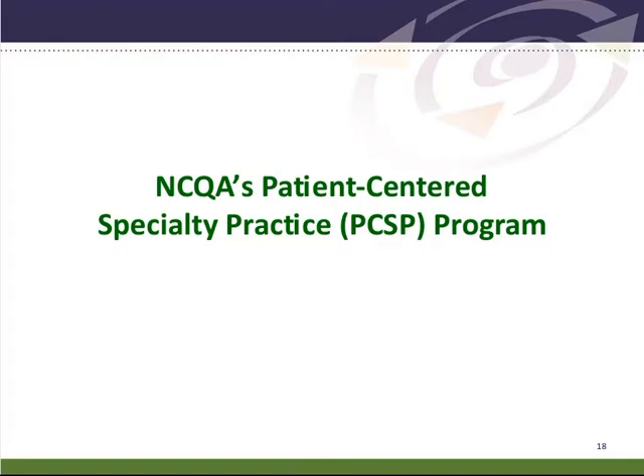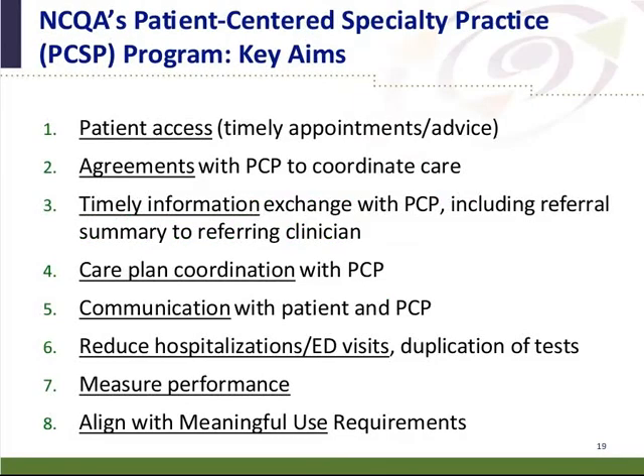The patient-centered specialty practice is a companion piece to the patient-centered medical home and was developed with that in mind. The standards for this program target what can be done at the specialty practice level: timely access to appointments, establishing agreements between primary care and the medical home for timely information exchange, providing a summary back to primary care, coordinating care and communication. There is an emphasis in this set of standards on reducing hospitalization, ED visits, and duplication of tests.